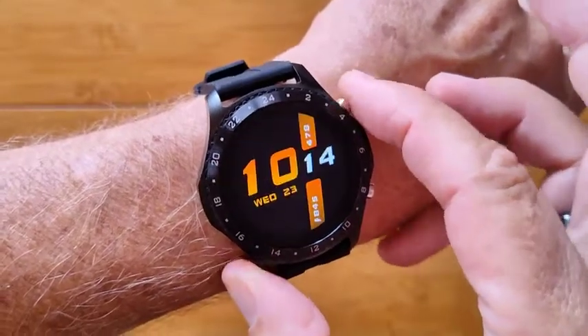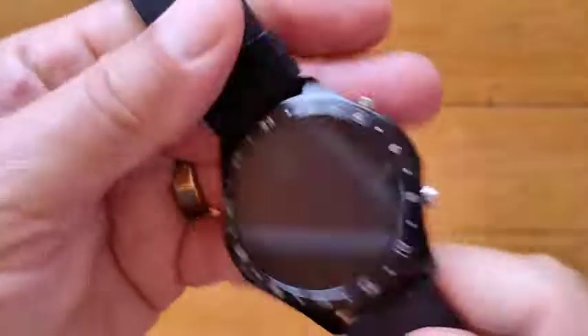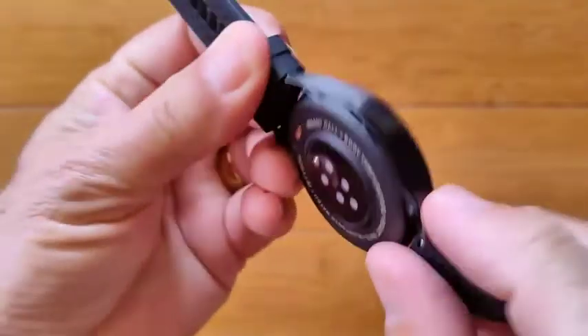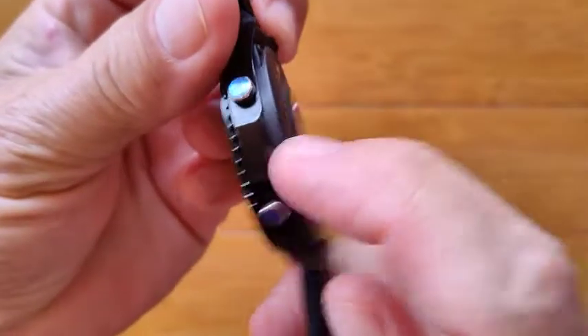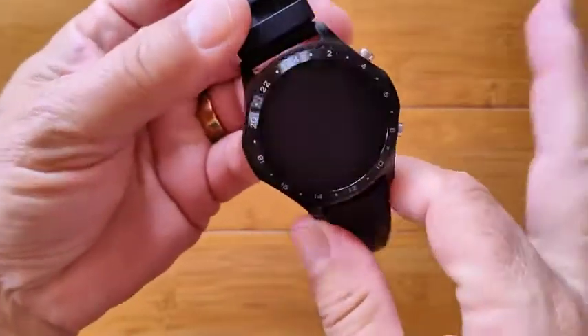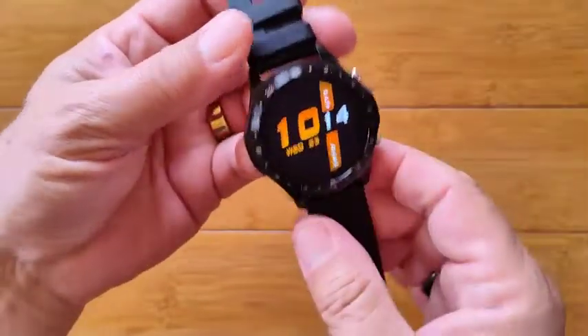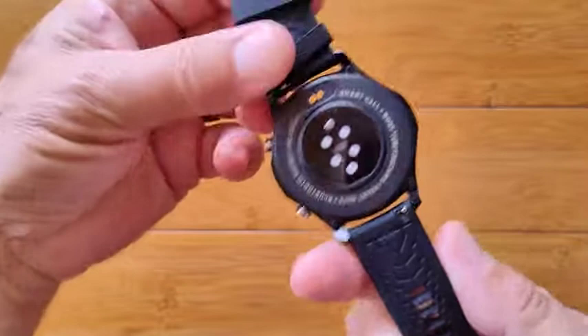You can turn on vibration, and overall this is a really nice, very well-built, solid watch. The speakers are right there and the microphone is right there — one of the loudest I've heard. It definitely sounds more like a speakerphone when you're making calls and listening to music. The bands are also removable.